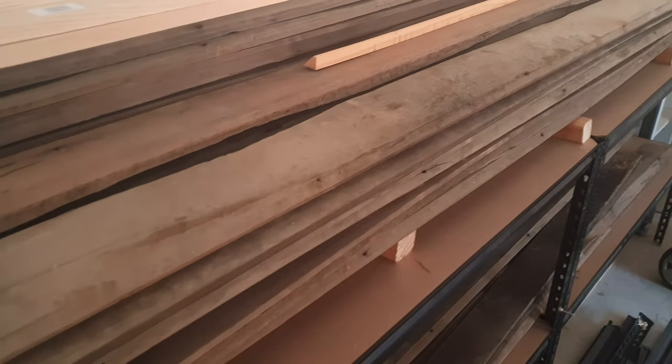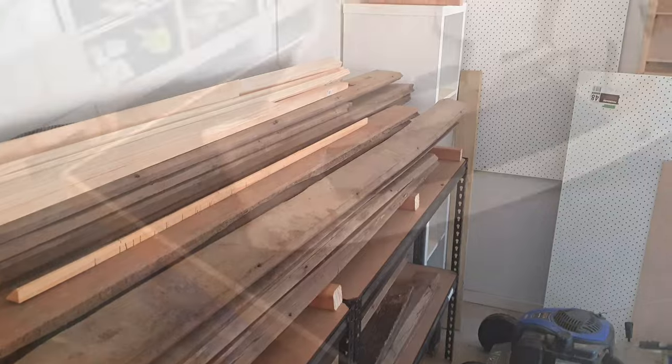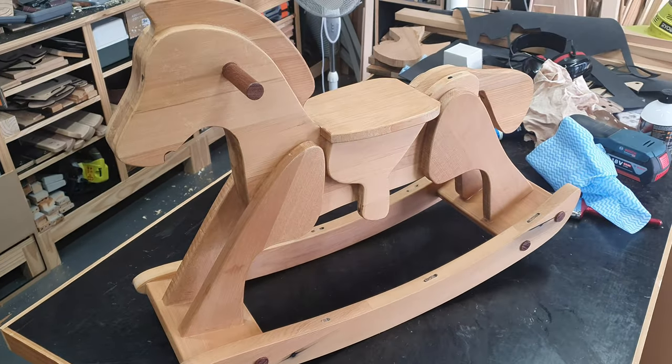In this video, I'm going to take some very special wood that has a very unique and very old story to tell, and turn it into a special gift for a future someone coming very soon.